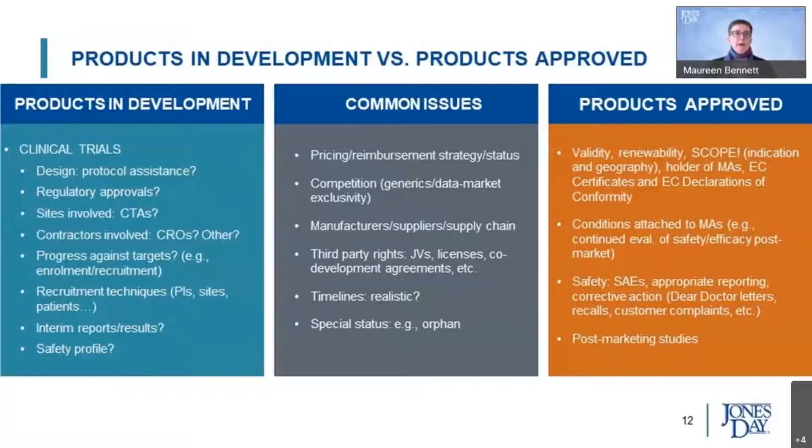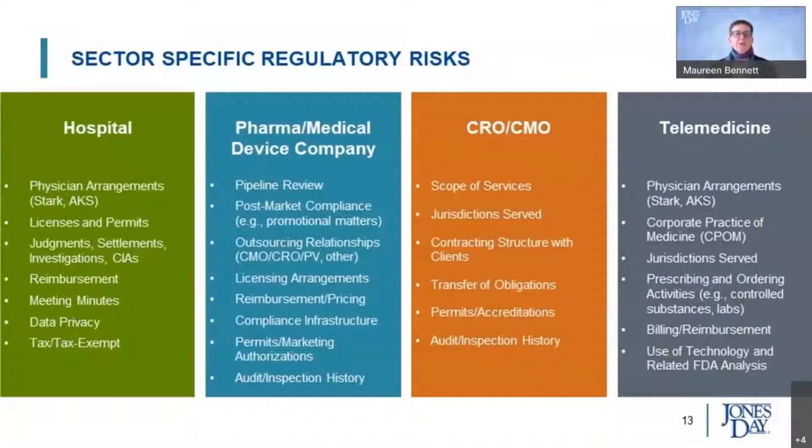For many companies, there may be an issue — where we collaborate with our intellectual property colleagues — around competition in the sector, and where orphan designations might be at issue for products in the pipeline for not only the target company but also those in competition. With the age of convergence, we sometimes see overlapping capabilities of target companies, and in any case we'll see different kinds of engagements between life sciences companies and different parties within the healthcare ecosystem.